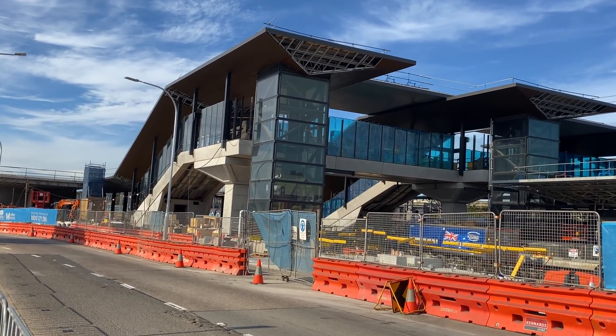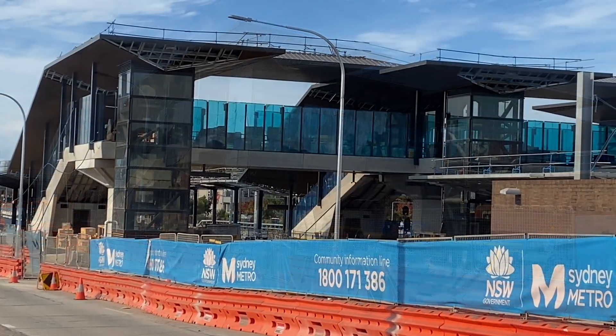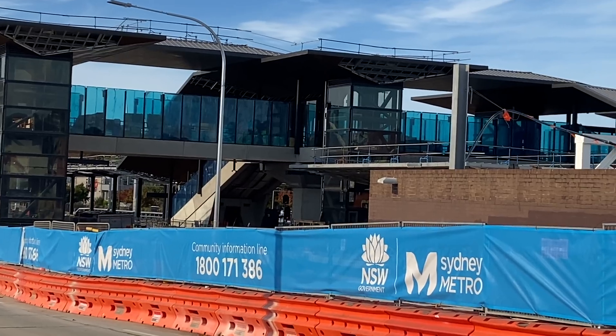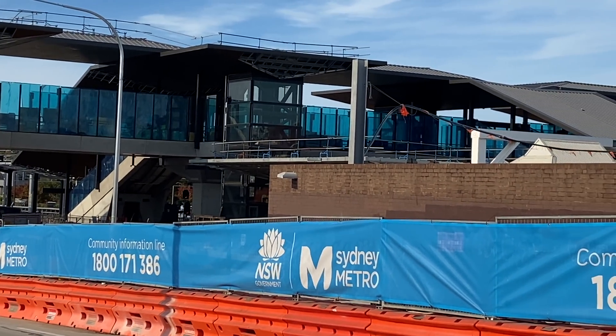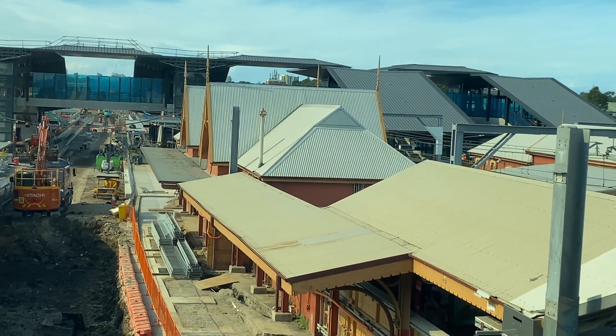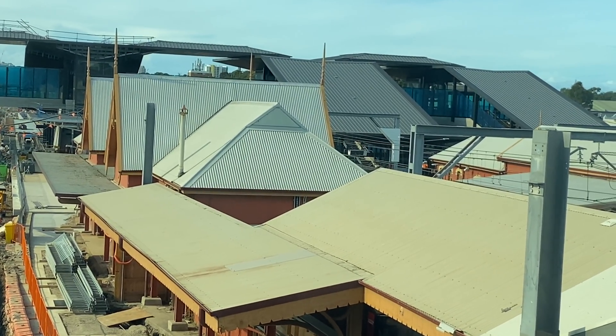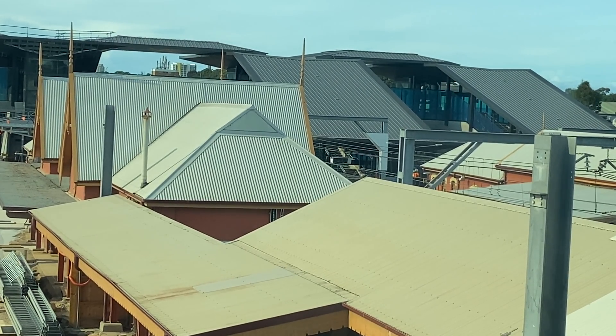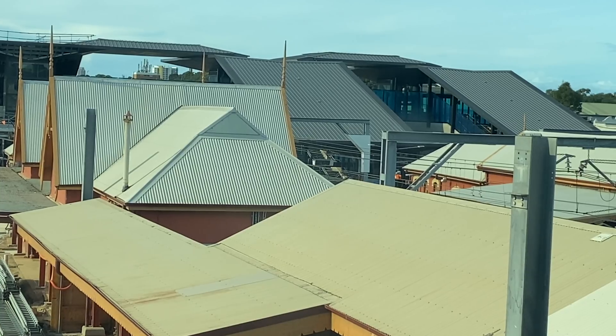Now turning our attention to the new aerial concourse overbridge, which will provide stair and lift access to all platforms. The roof of the new aerial concourse seems to blend in very well with the roofs of the existing station buildings — well, I think so anyway. What do you think? Let me know in the comments.